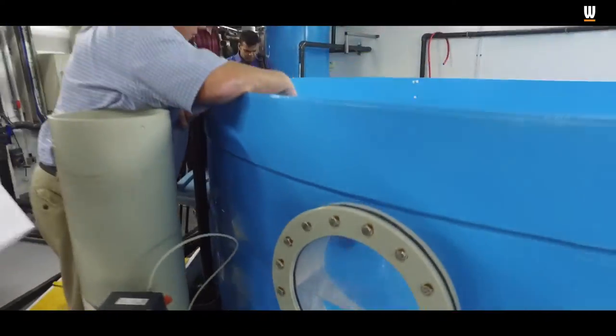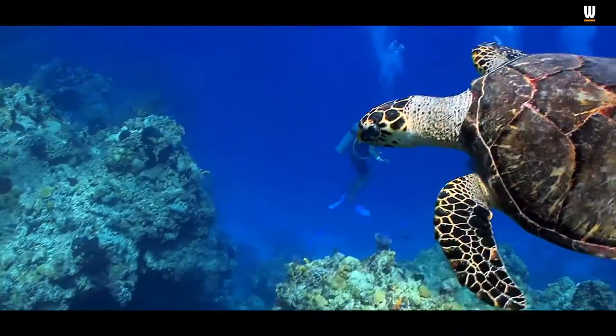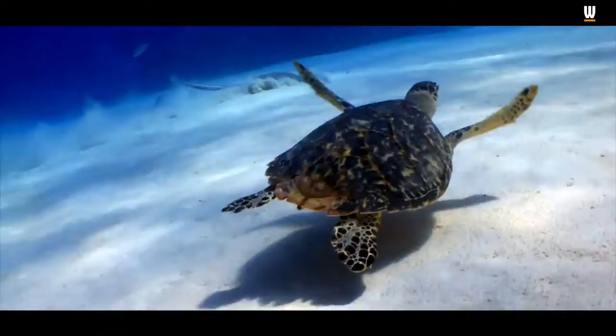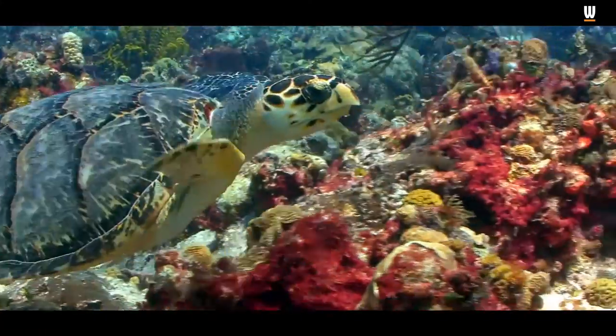Other injuries include entanglement in fishing line, ingestion of foreign matter such as plastic bags, bacterial challenges, boat impacts to the carapace and to the head, loss of limbs — a wide range of ailments that these animals are suffering from.